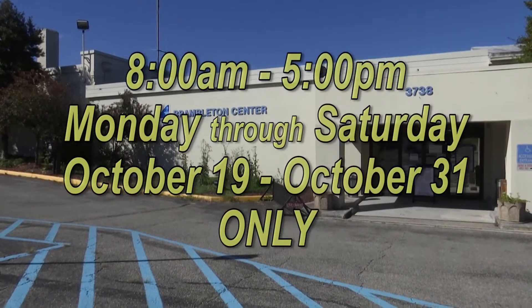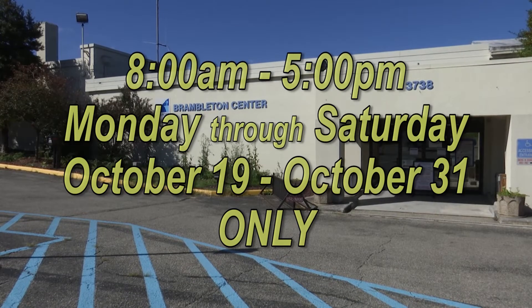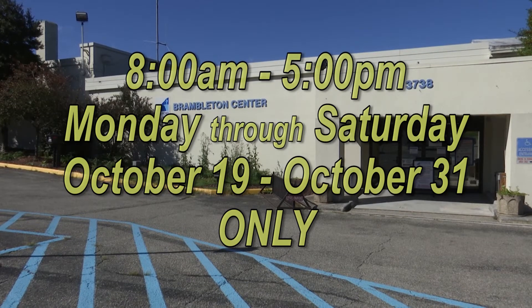The Brambleton Center satellite location will be open from 8 a.m. to 5 p.m., Monday through Saturday, October 19th through October 31st only.